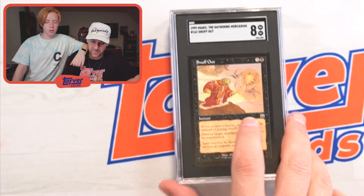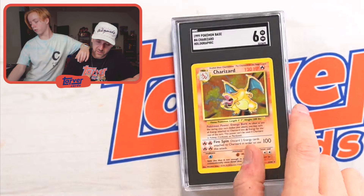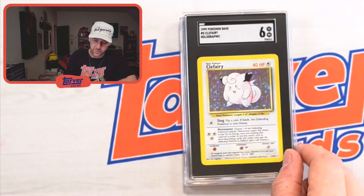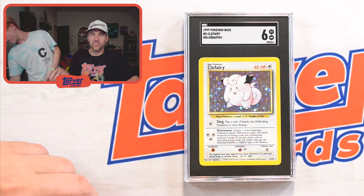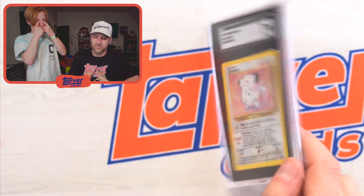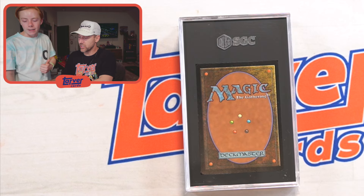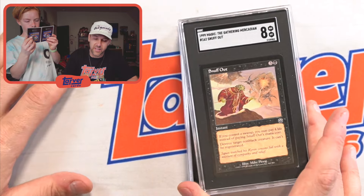Snuff Out — I think I sent a couple of these. This got an eight, I'll take it. Three more Pokemon. I'm keeping one — the only Pokemon I'm going to keep is one of these Charizards. Titus, pick out which one I should keep. Got another Snuff Out — this one got an eight too, so I've got two eights. I need Magic the Gathering pros to come in and be like, 'Tyler, list it for this much. Don't list it too low.' Got another Nidoking — got a seven.